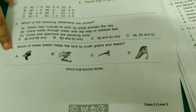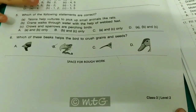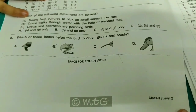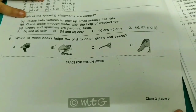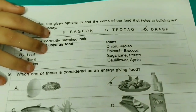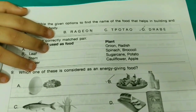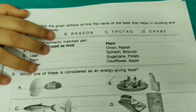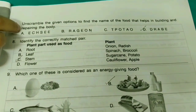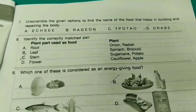Moving on to the sixth one: Which of the following helps the bird to crush grains and seeds? The answer is option B. Seventh one: Unscramble the given option to find the name of the food that helps in building and repairing the body. Friends, it is option B.